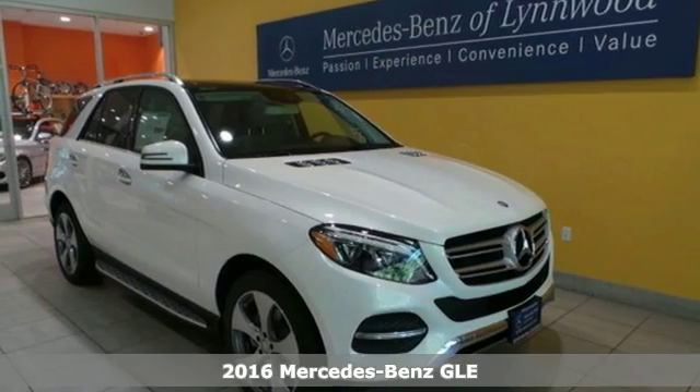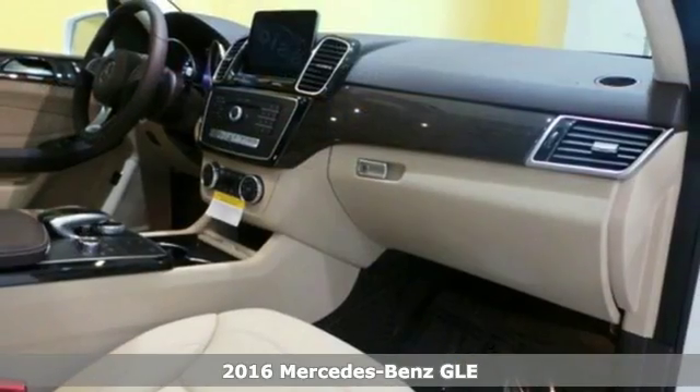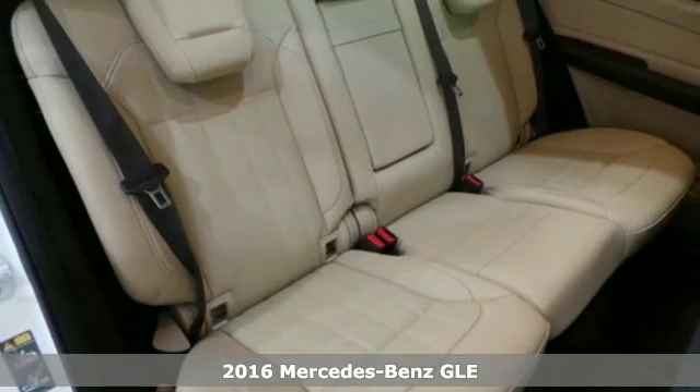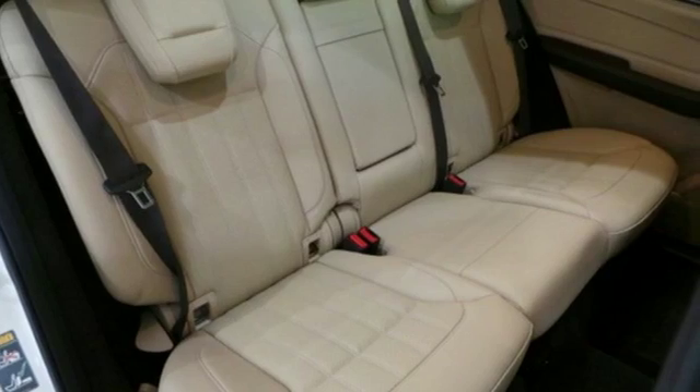It's a 2016 Mercedes-Benz GLE-Class. The M-Class has been given a fresh start with a new name, updated style, and even more performance and safety.